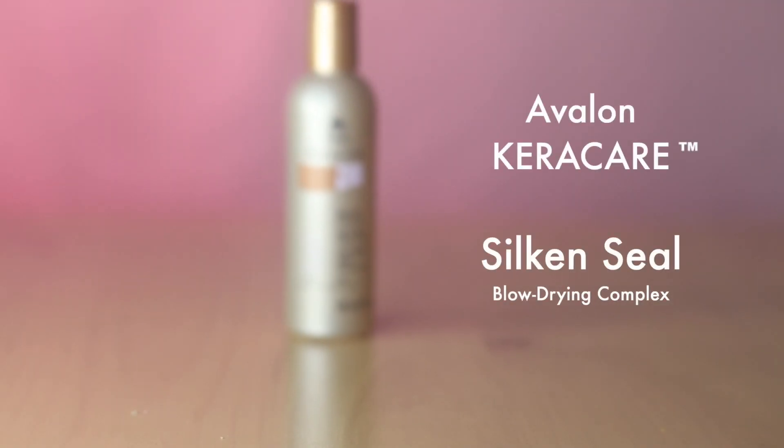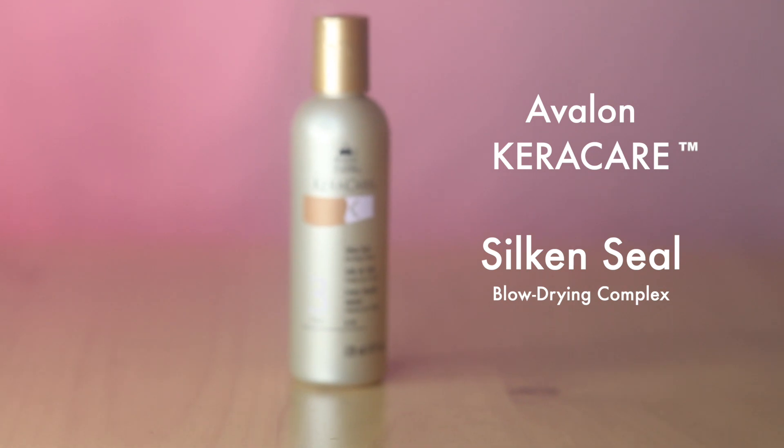This one is the Silk and Seal — brilliant for when you're blow-drying hair. It really helps make it silky and smooth. It's quite an expensive little bottle, but you don't need to use much because it gets sticky. Use it sparingly, distribute it well through your hair just before you blow dry.